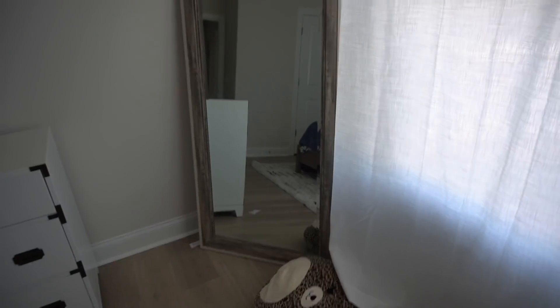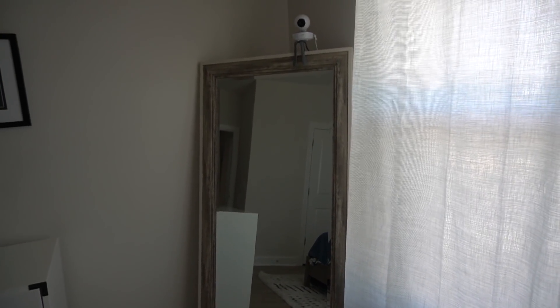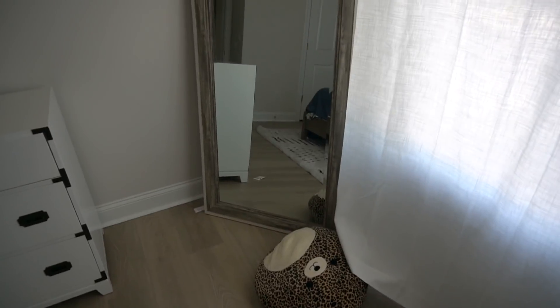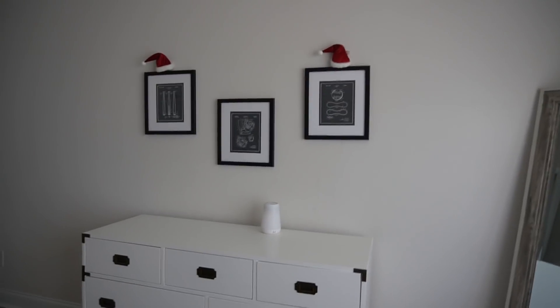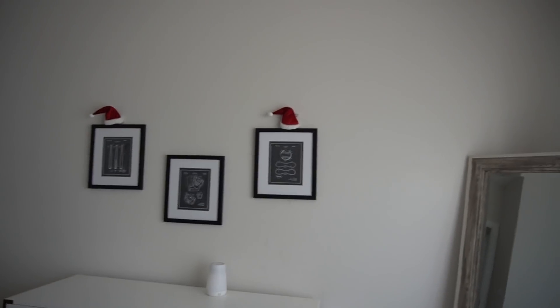We're going to remove this floor mirror — even though it's drilled to the wall, I noticed during his quiet time he's getting up and sitting over here, and it makes me nervous. We're going to take it down, move the baby monitor up, and turn this into a little cozy corner with pillows and maybe a little chair — somewhere he can have quiet time if he doesn't want to be in his bed. I didn't do any measuring, we're just going to wing it.